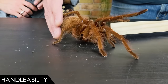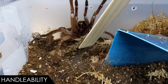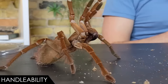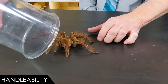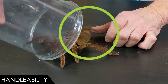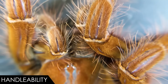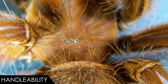You can potentially handle this spider without problems — the goliath birdeater isn't going to put you in any real danger. The venom, barring some crazy allergic reaction, is no big deal. However, the bite will be no picnic, and they notoriously kick irritating urticating hairs, which is common for New World tarantulas. These hairs can cause severe itching and really hurt if they get in your eyes or are inhaled.